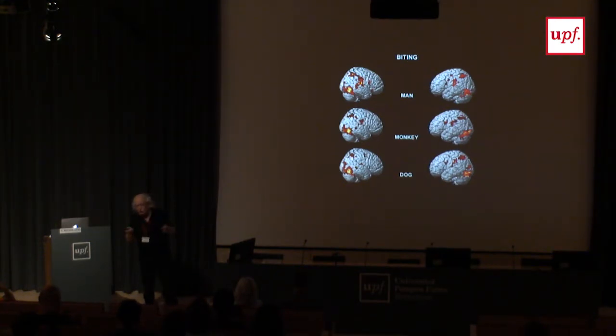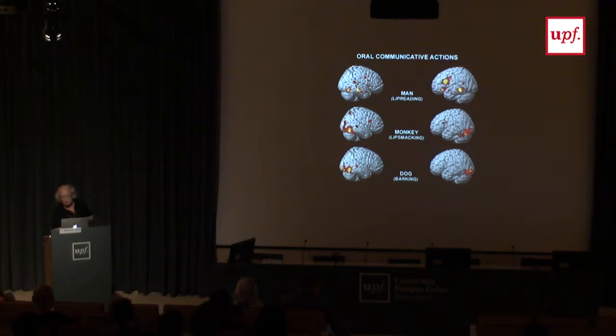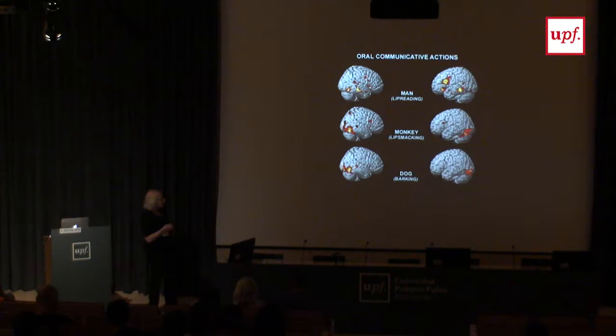However, the interesting result was for communication. When looking at a man lip-reading, there is activation of Broca's area and the temporal lobe — typical oral communication areas. For monkey lip smacking, very little. For dog barking, nothing in those areas — only the visual area. So barking we don't understand using the mirror system; we understand it using inferential thinking, like an apple falling due to gravity. You cannot bark — you can imitate it, but it's not in your motor repertoire.